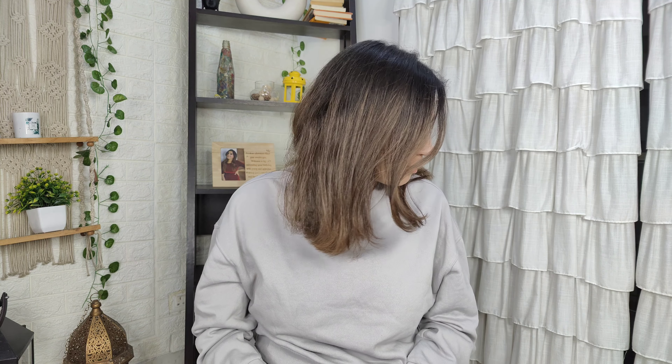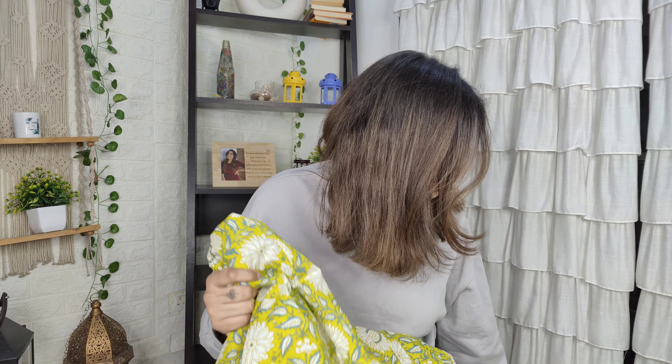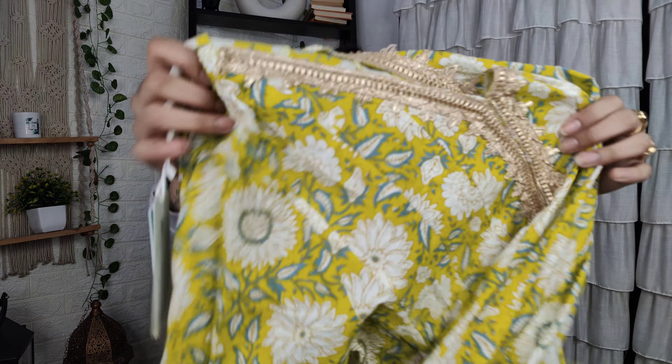Hi everyone, welcome back to my channel Closet Life. Hope you guys are doing great. So today I am taking a video on Amazon — it has started Mega Fashion Day sales on Amazon, so I thought why not make a video. I will show you a lot of lovely shirt sets in today's haul, so please watch the whole video. If the video is good, please share with your friends and family, and make sure you subscribe to my channel.